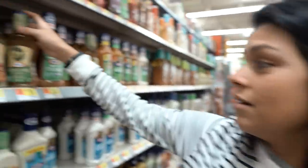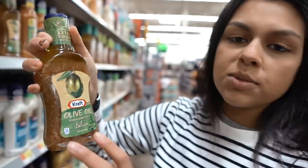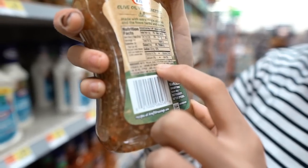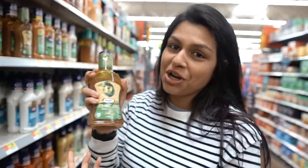A not top 10 is dressings and mayos that just say olive oil on the front, because I can almost guarantee 100% of the time it's also going to have another oil. Sugar, extra virgin olive oil, and then canola oil and soybean oil. They're throwing in all the oils but labeling it as just an olive oil dressing.